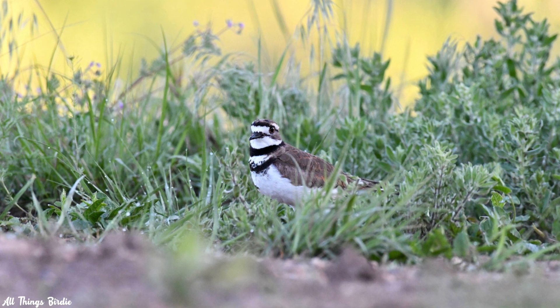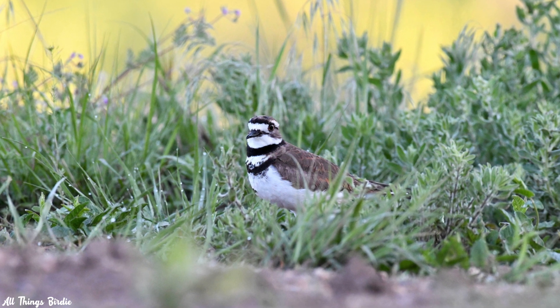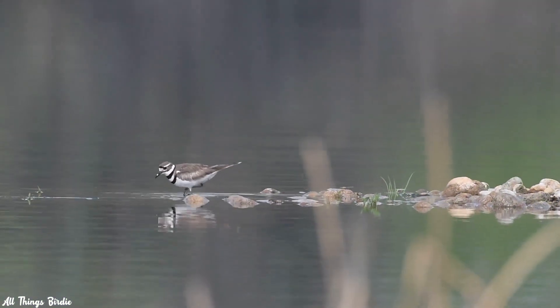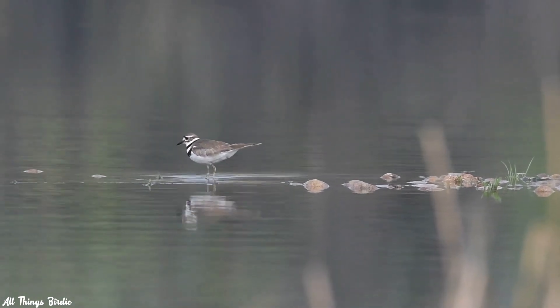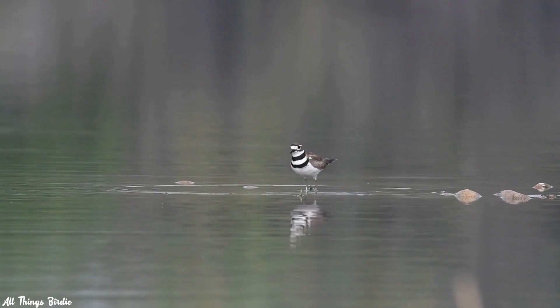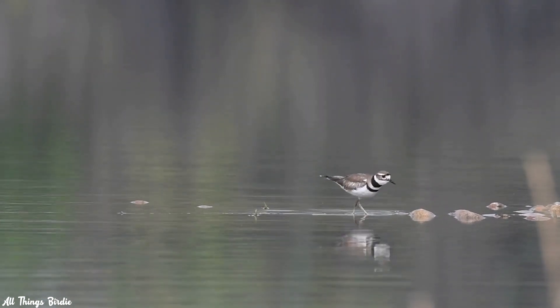If you bring your focus to the goings-on of your local killdeer population, they are sure to provide you with much to learn, observe, and appreciate. Do you have a story about killdeer that you'd like to share? If so, feel free to leave a comment down below. Thank you for watching — that's all for this time, I'll see you again soon.